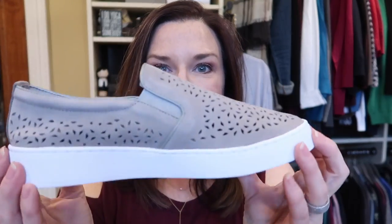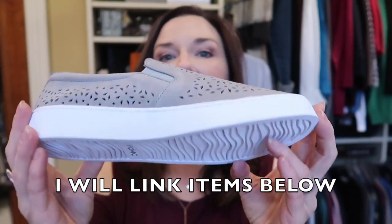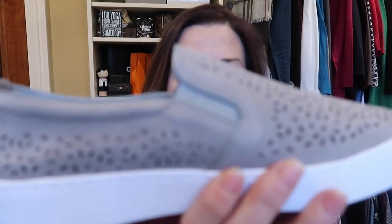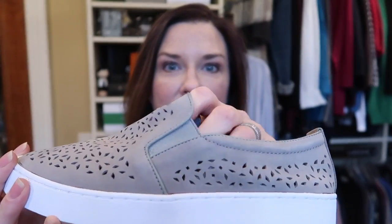I believe these are called the perforated Midi. The color is something like a cool gray. They have stretch gussets, cushion, and arch support — you can't beat them. I've already worn them around the house with jeans and a cute top, and they were perfect. Very happy about those. So those are all the new shoes I purchased for spring.